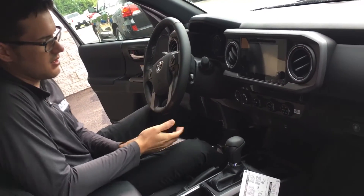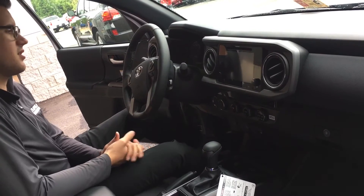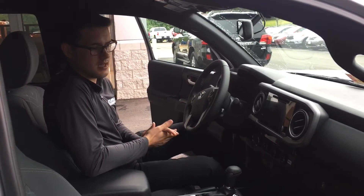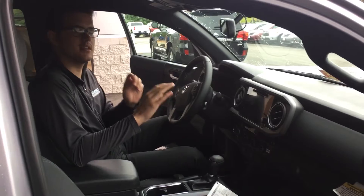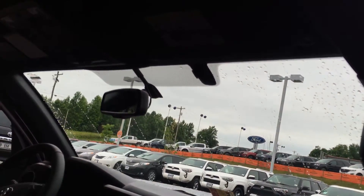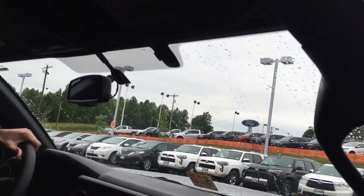This also has the same system as the Limited — put your foot on the brake and start it up to start the truck. It does have Bluetooth hands-free calling from the steering wheel. One thing I'll also point out, included in all the Tacoma lineups — it has a standard GoPro mount on every single truck right here. For off-roading or doing whatever, it's actually a really nice little touch they added.